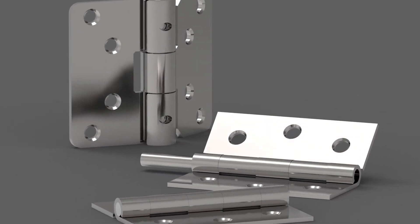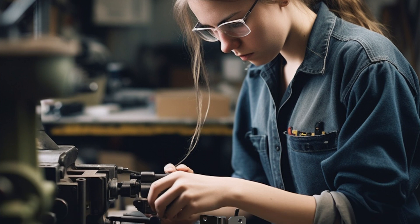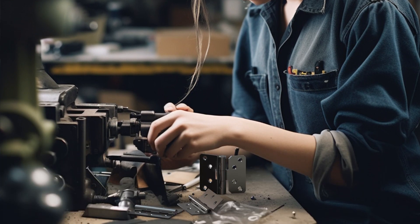A butt hinge is a type of hinge with a pair of identical leaves. They typically feature a wider knuckle which allows their two leaves to sit flush when the butt hinge is closed. Butt hinges are the most common types of hinges and they can accommodate heavier objects.